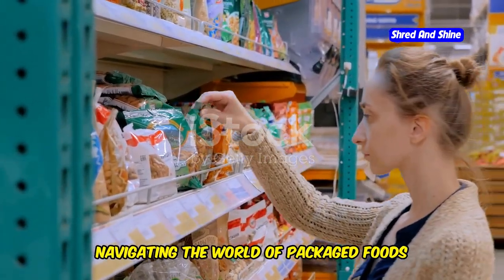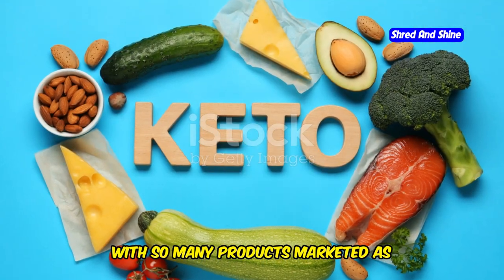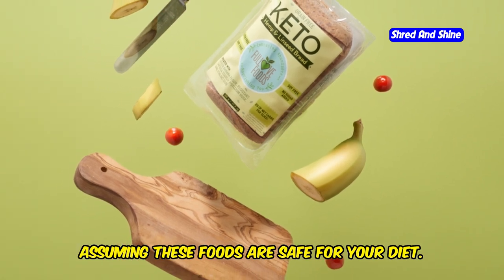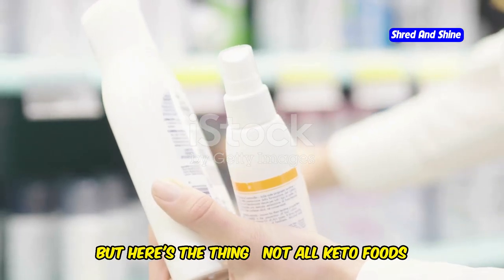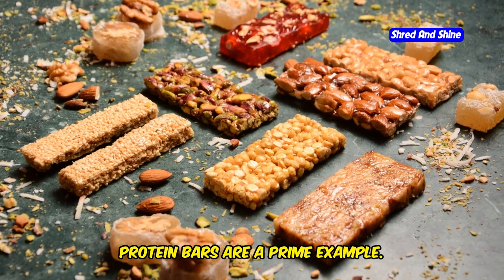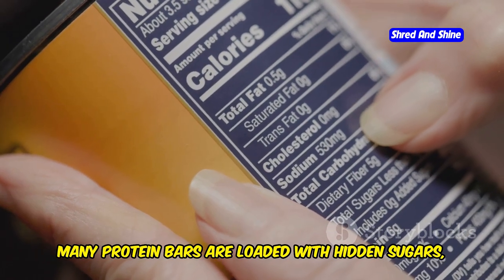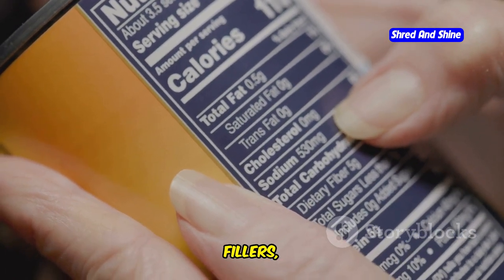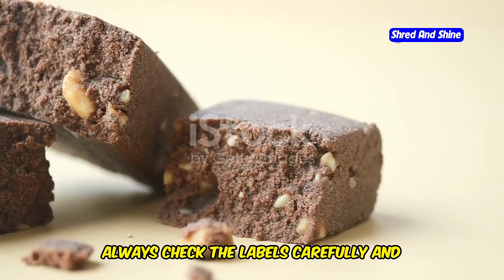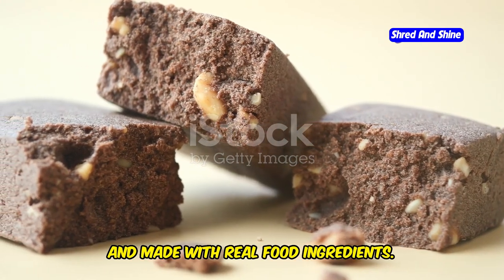Navigating the world of packaged foods can be a minefield on keto. With so many products marketed as keto-friendly or low-carb, it's easy to fall into the trap of assuming these foods are safe for your diet. But not all keto foods are created equal. Protein bars are a prime example — while they can be a convenient snack option, many are loaded with hidden sugars, fillers, and unhealthy fats. Always check the labels carefully and look for bars that are high in protein, low in net carbs, and made with real food ingredients.